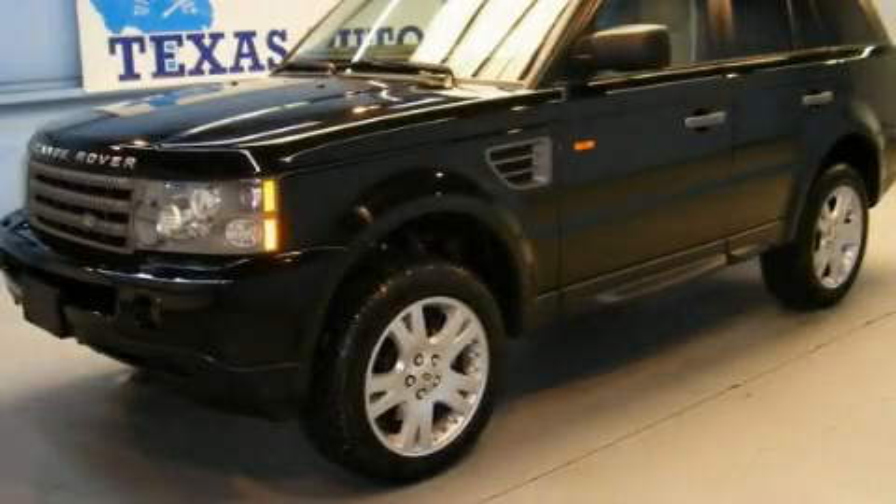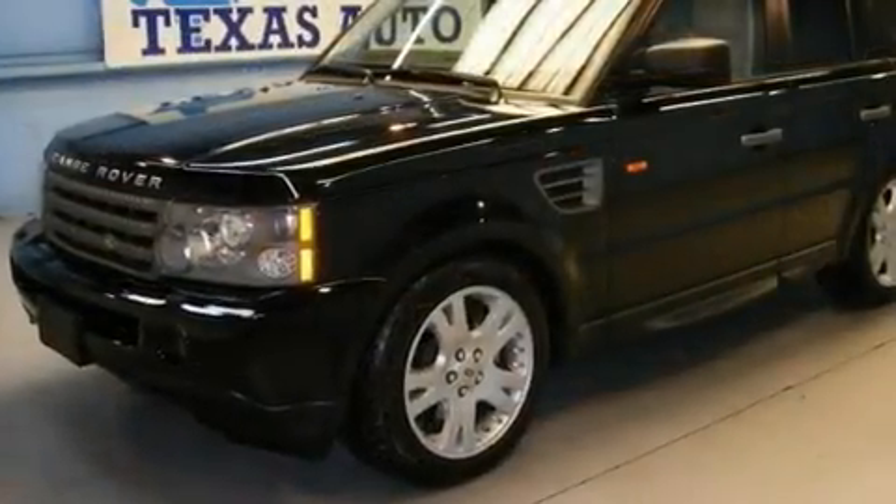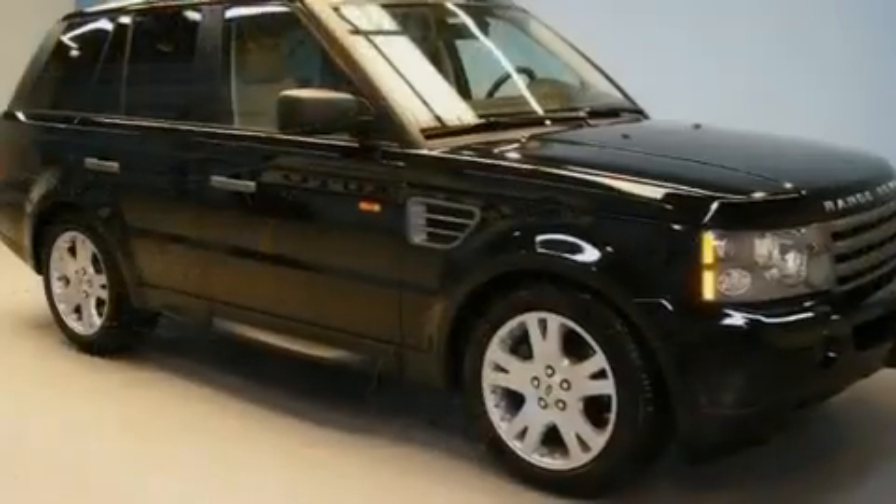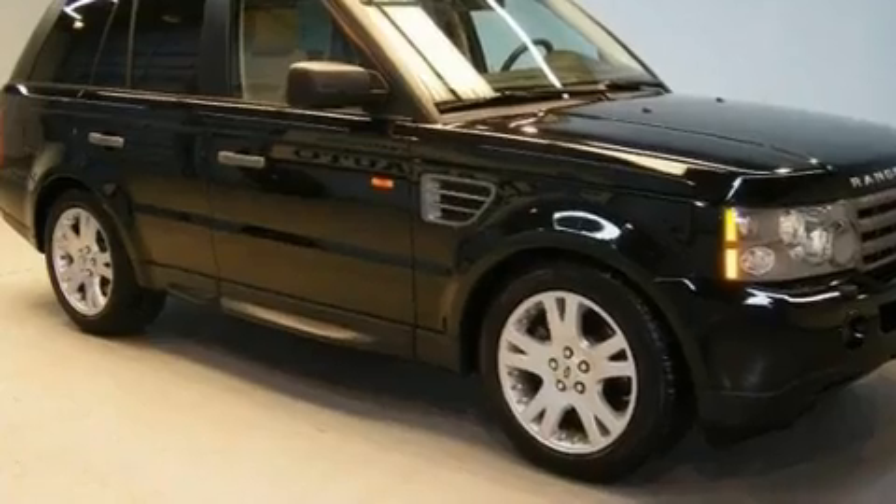This is a 2006 Land Rover Range Rover, a drive in shape that provides endless luxury. It has a 4.4-liter 8-cylinder engine and an automatic transmission.